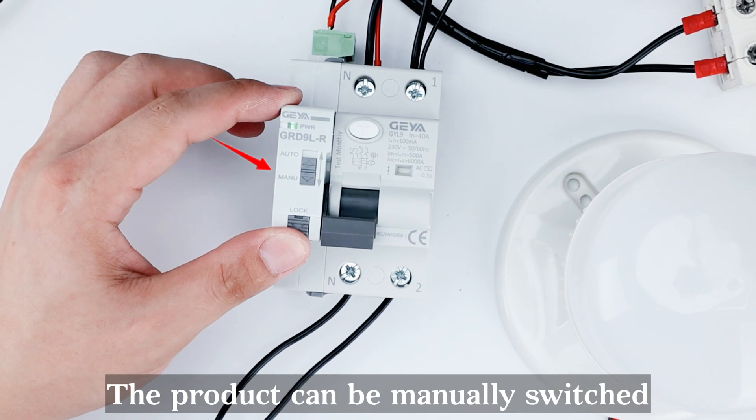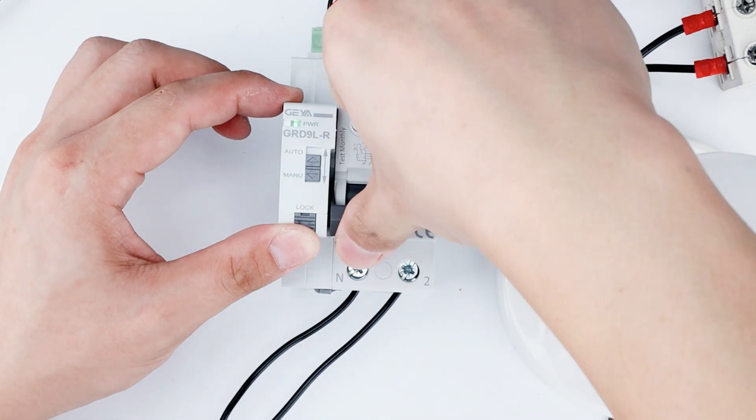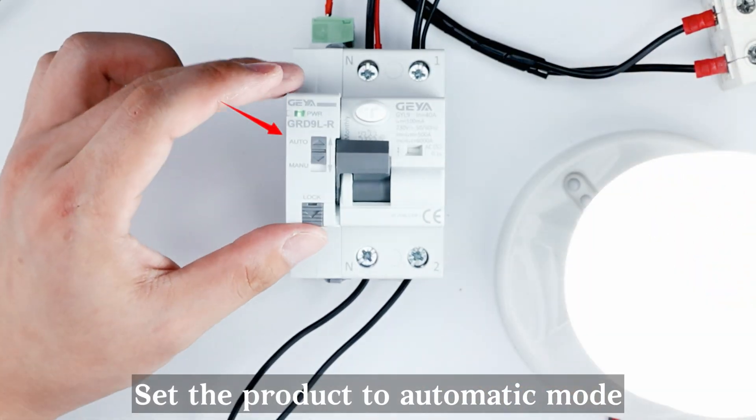The product can be manually switched on in manual mode. You can also set the product to automatic mode.